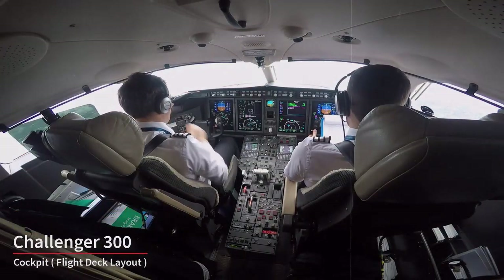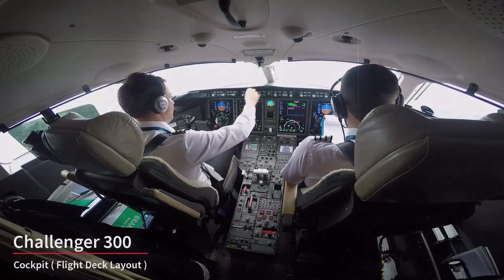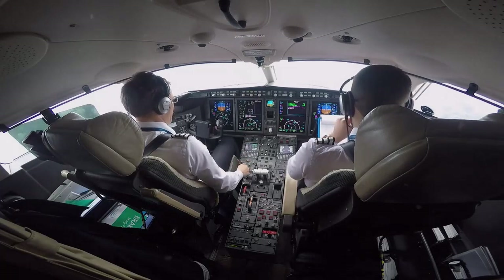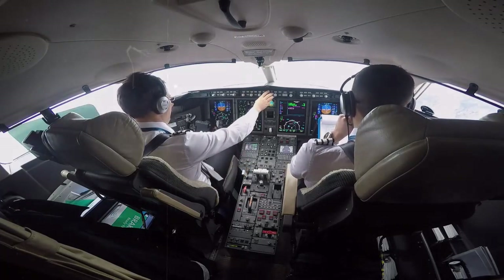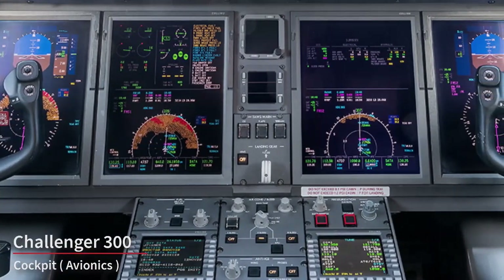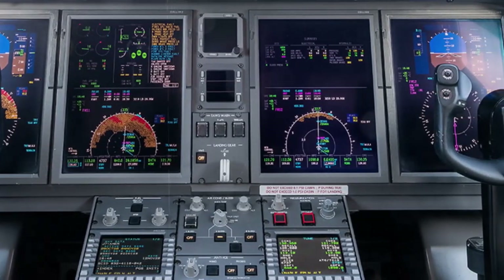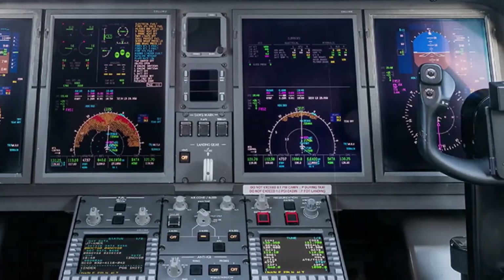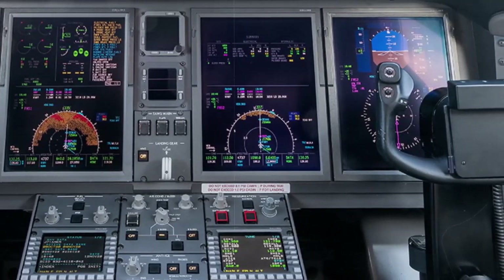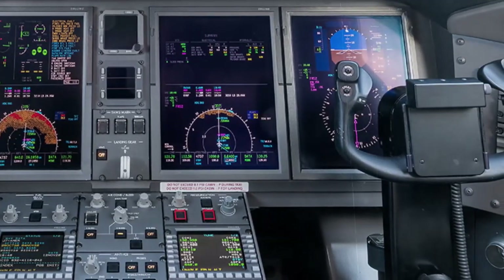The flight deck of the Challenger 300 is designed for two crew members, typically a pilot and a co-pilot, organized to optimize their ability to monitor and control the aircraft's systems and safely navigate. The aircraft is equipped with advanced avionics systems including a glass cockpit configuration, featuring digital displays — often large high-resolution screens — which replace traditional analog instruments. Common avionics components include primary flight displays, navigation displays, and engine monitoring systems.